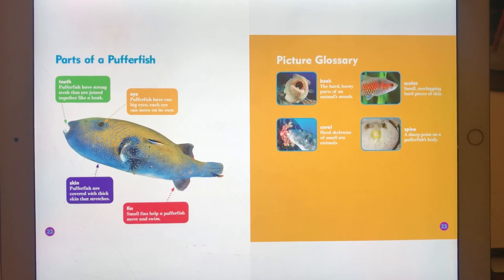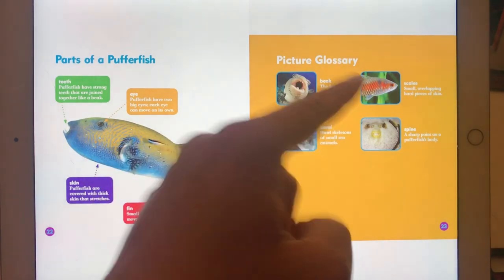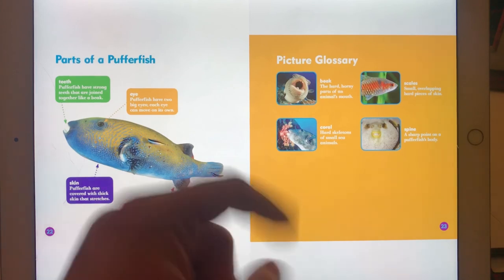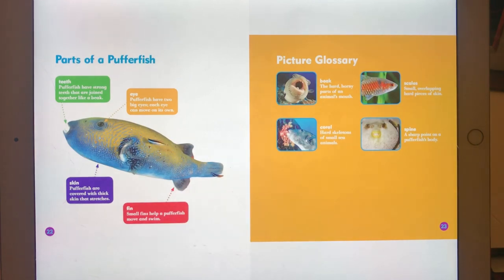Now here are some of the words we saw in this book. A beak: a beak is a hard, horny part of an animal's mouth. Scales: scales are small, overlapping, hard pieces of skin. Coral: coral are hard skeletons of small sea animals. And spine: spines are sharp points on a pufferfish's body.